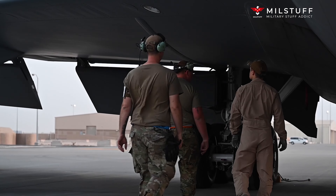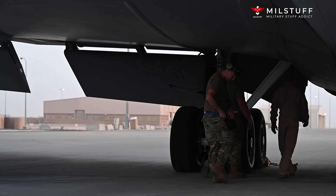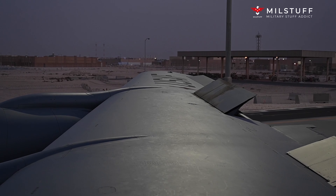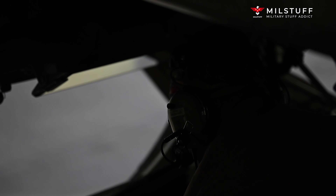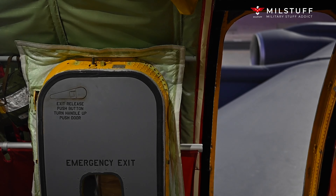Derived from the Boeing 707 airliner, it provides all-weather surveillance, command, control, and communications, and is used by the United States Air Force, NATO, French Air and Space Force, Royal Saudi Air Force, and Chilean Air Force. The E-3 is distinguished by the distinctive rotating radar dome, known as a rotodome, above the fuselage.